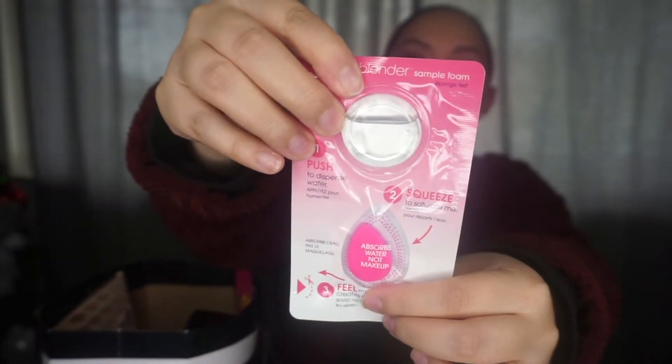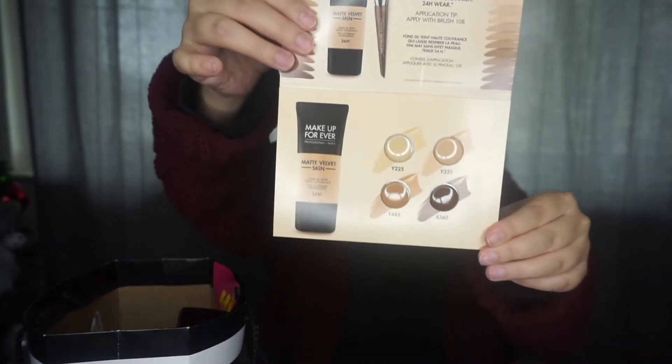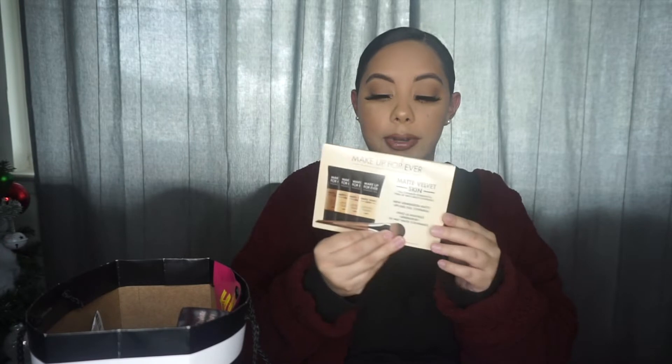They also sell it in a mini version if you guys want to give it a try first. I got this little mini sample, which I thought was so cute because it's a beauty blender sample — a tiny little beauty blender, and they even bring you the water on top so you can wet it. The next sample that I got was the Makeup Forever Matte Velvet Skin Foundation. I've been wanting to try it, but I'm going to give this a try just because it was a free sample, so why not?